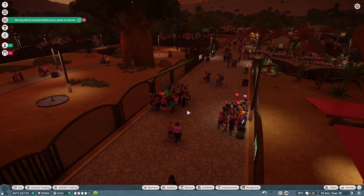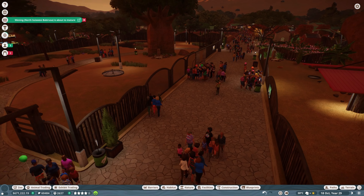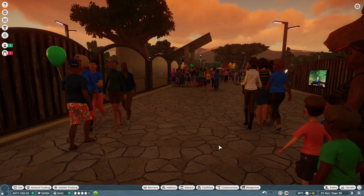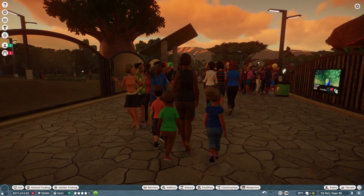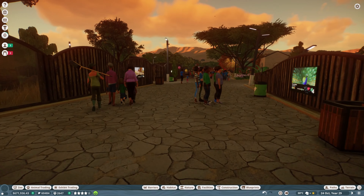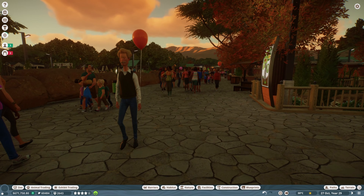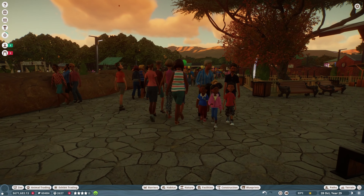I'm really excited for that one. Also happening in the update is a guest camera view, so we'll be at guest height and we can walk around as a guest, actually looking at the animals — able to see our zoo from a guest point of view, which would be great.